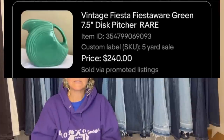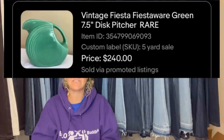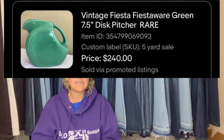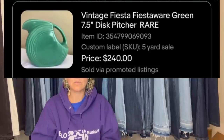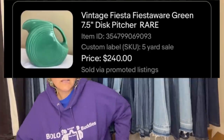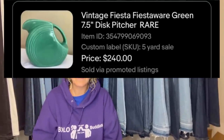Paid $5 at a yard sale, sold in a week for $240. If she knew it was definitely the medium green, it had the potential of selling for $850 to $1,400, but she's happy with the results. It's a vintage Fiestaware green disc pitcher — rare. So it looks like there's a variation of green, and one sells for more than another, but they may be really close.